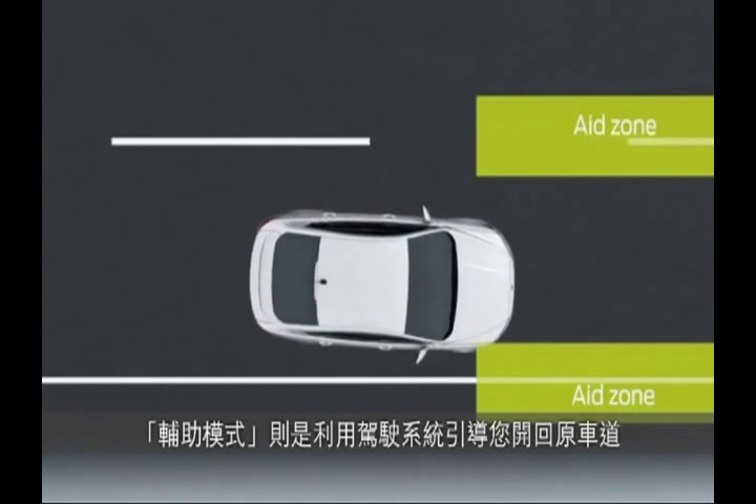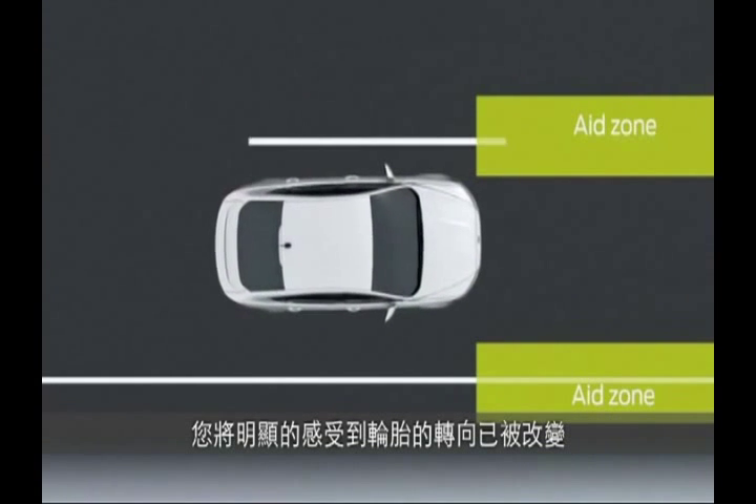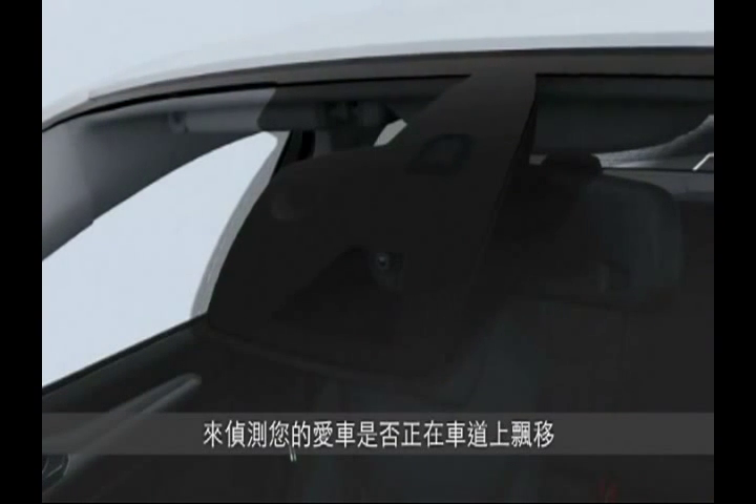Aid actually uses the steering system to help direct you to steer your vehicle toward your lane. You'll actually feel the wheel move a little. The systems can work together or alone, and both use a forward-facing camera to detect lane drift.